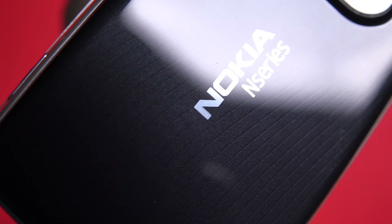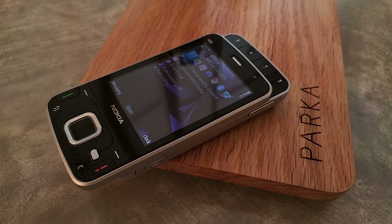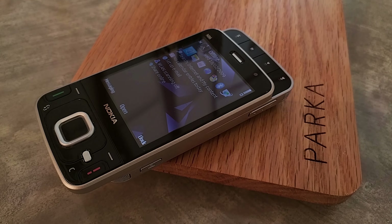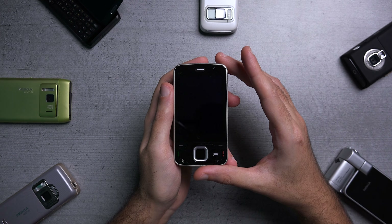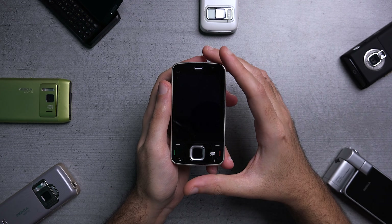The black glossy back of the device had a really nice pattern, which looked quite cool. And one of the coolest aspects was the inclusion of a kickstand integrated into the camera ring, so you could place the device on a table and watch content.